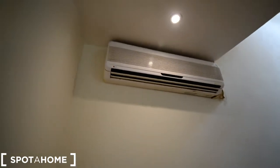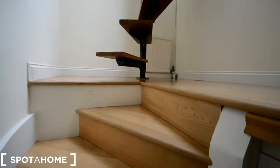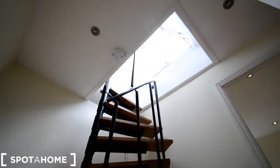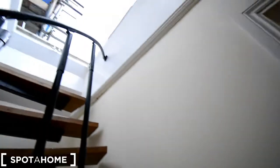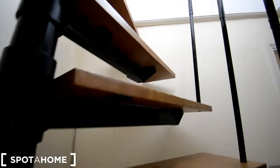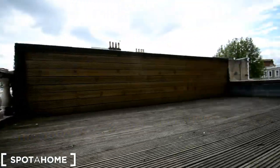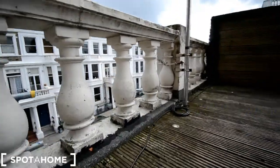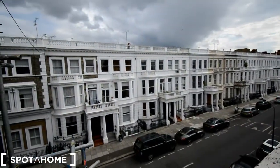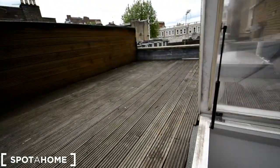Here we have six chairs with a table. And it's air conditioned — I didn't mention that before. We can go upstairs, and here we have another stair going to the roof. So bright. You have this space here with the barbecue, and you can actually have a couple of chairs here. It's really nice. Let me show you the views — it's a really nice terrace actually. And then let's go down again.